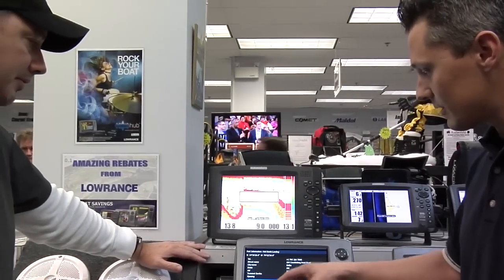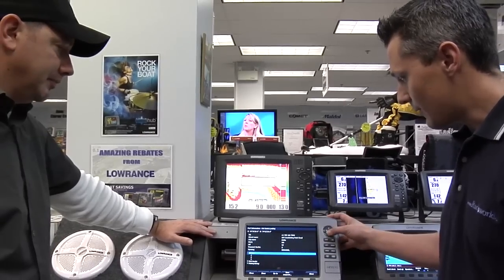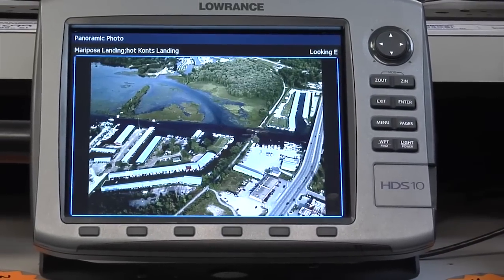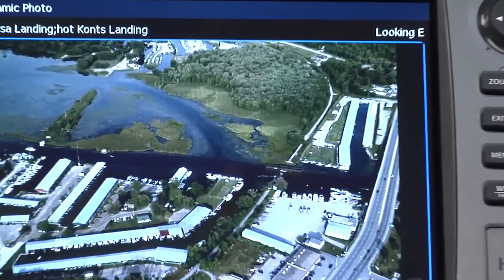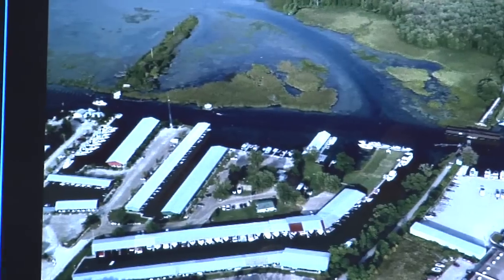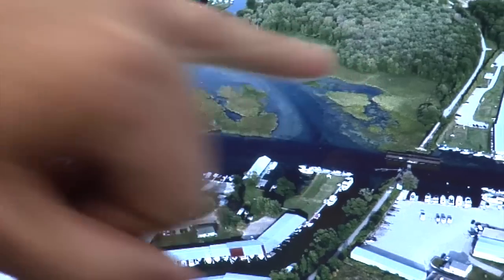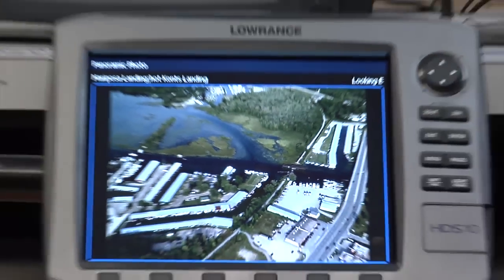There's information like pilot books with details about their services, and you can access the aerial photos this way as well. As bass fishermen, we like to fish docks a lot. When you look at concentrated docks in marina areas that allow it, you can get in there and look at the cover up in the corners. Then you flip to your chart and you can see what depths you're actually dealing with.